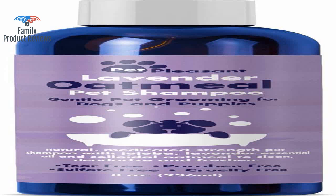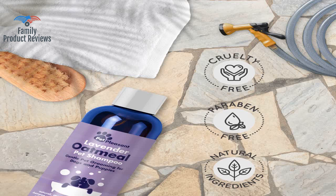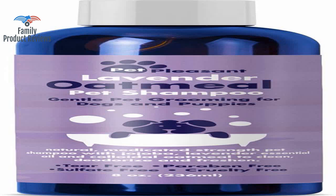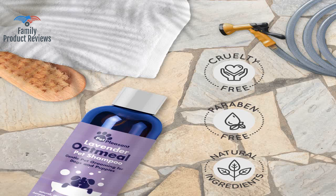Our 10-year-old Shih Tzu has very dry skin, and this has helped to calm it so much. Price is good for what you get. Love that it's cruelty-free and tear-free. Would highly recommend for those who are struggling with the same issue with their pups. It worked like a charm.